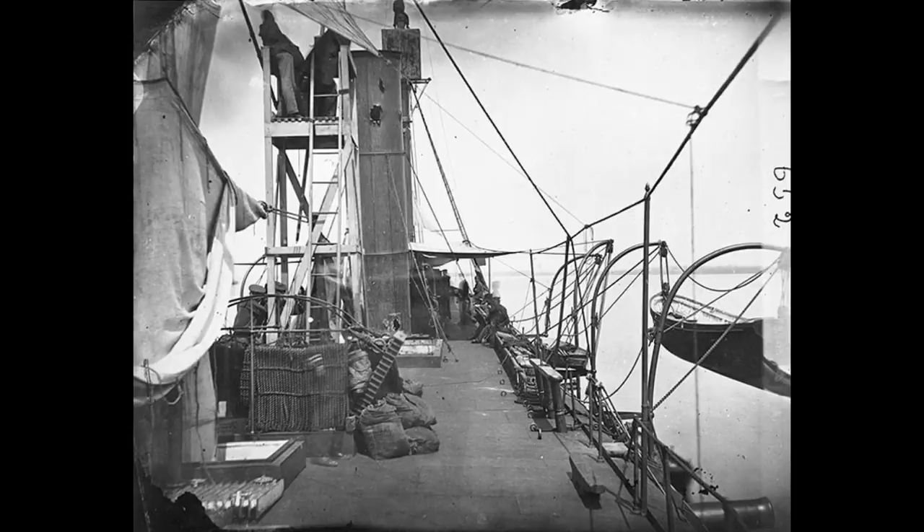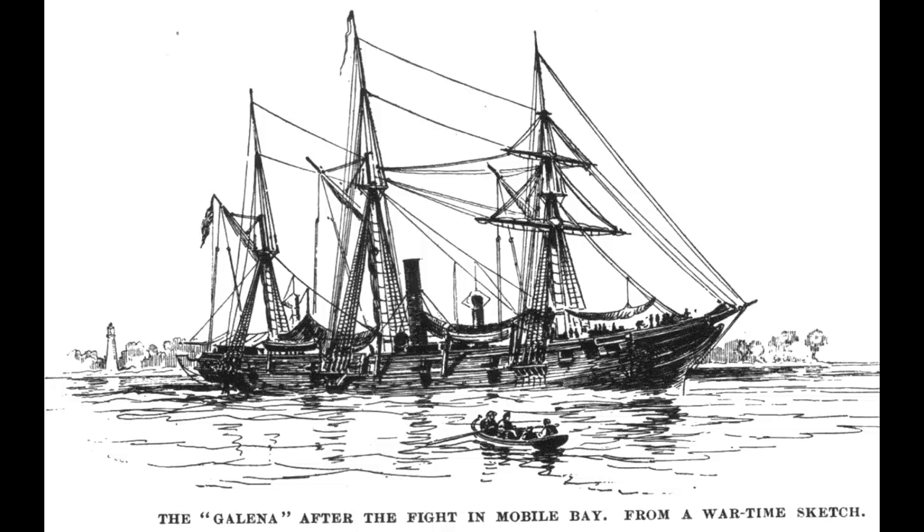The battered Galena would then cover a general withdrawal down the river and defend Union shipping for the rest of the year, with patchwork repairs keeping the water out, on the theory that even a damaged ironclad with relatively poor protection was better than nothing in the face of the growing Confederate ironclad fleet. But by early 1863, enough additional ironclads — mostly monitors — had arrived, and she was sent back to port for repairs.